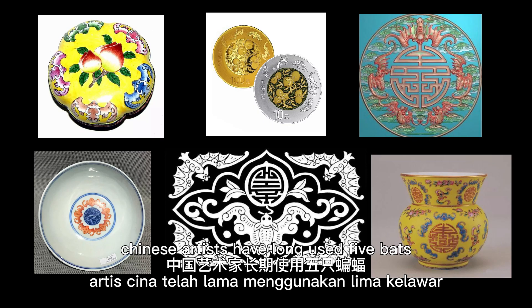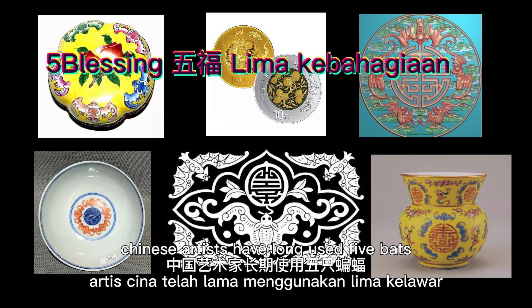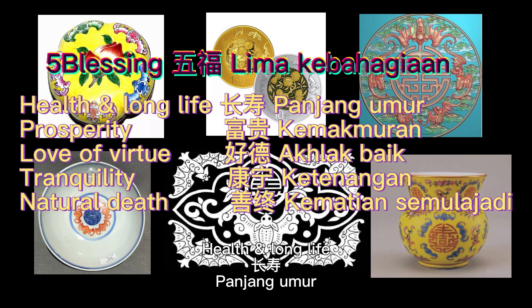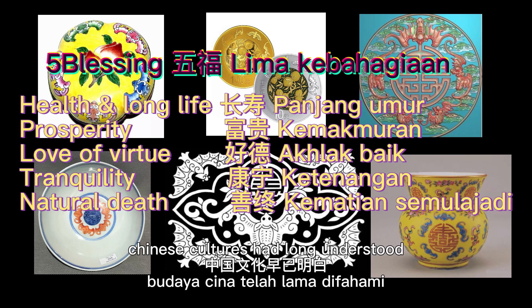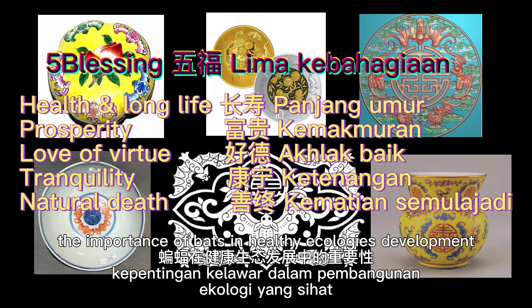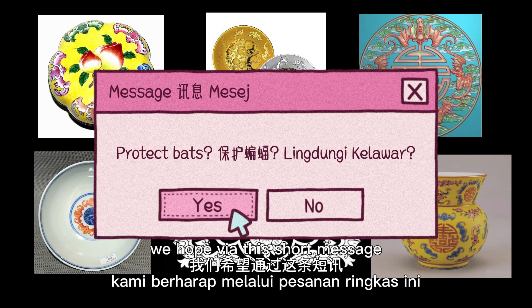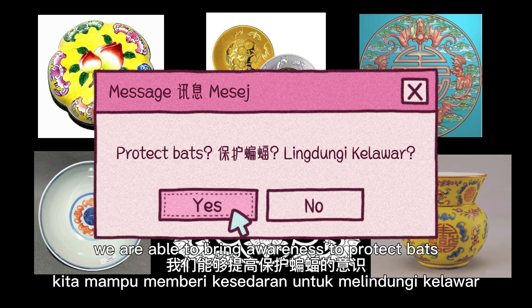Chinese artists have long used five bats to represent the five blessings: longevity, prosperity, love of virtues, tranquility, and natural death. Chinese culture has long understood the importance of bats in healthy ecology's development. We hope via this short message, we are able to bring awareness to protect bats.